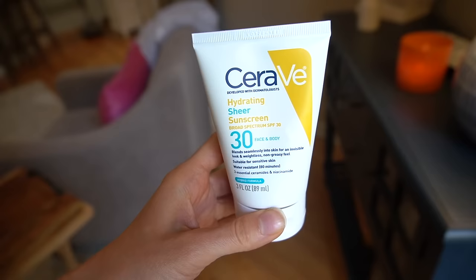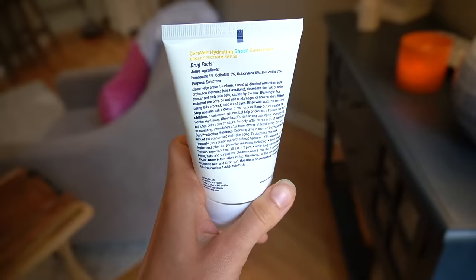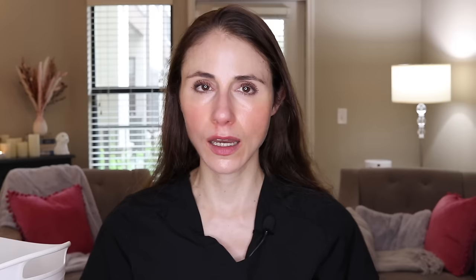I have many sunscreens in rotation currently, so I have other sunscreens that I use as well. First is one I discovered in 2023 — started using it sometime in early 2023 and finally finished up. It is the CeraVe Hydrating Sheer Sunscreen SPF 30, water-resistant 80 minutes. This is a hybrid sunscreen, meaning it has inorganic active sunscreen ingredients and organic active sunscreen ingredients.